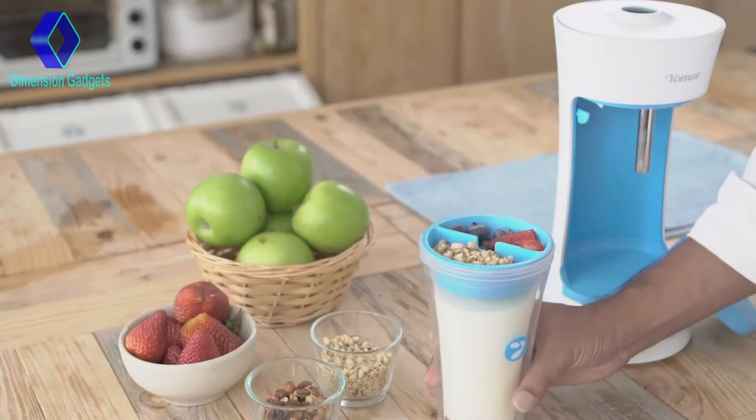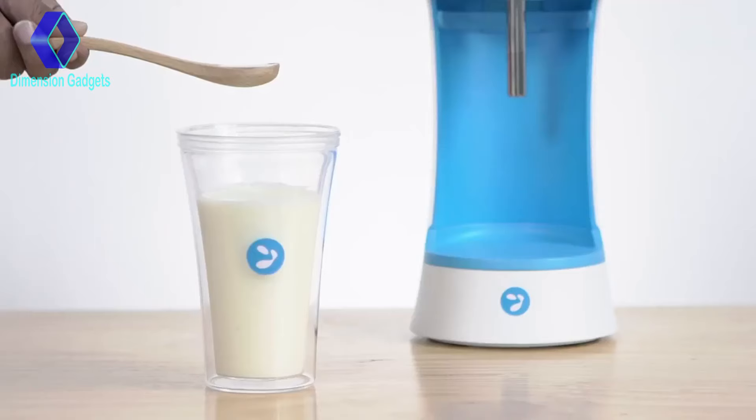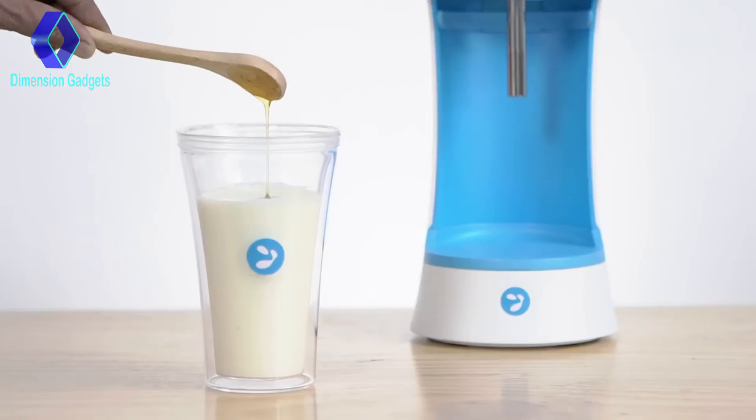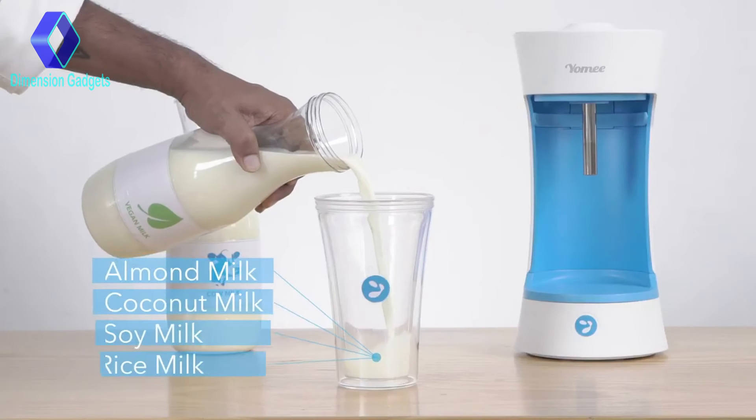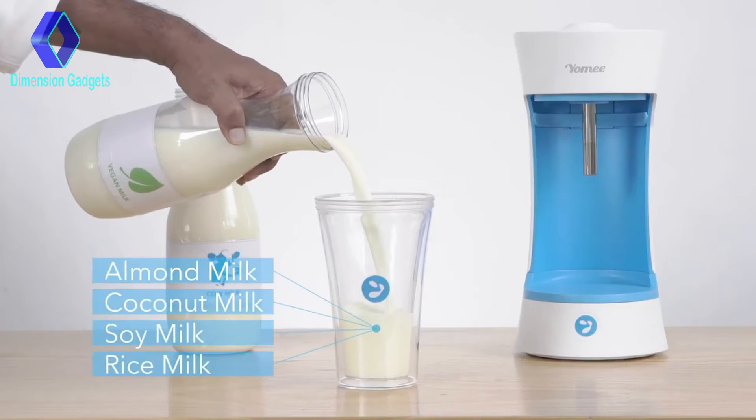With Yomi, you're in complete control. You can keep it natural, or if you like it sweet, add a drop of honey. Better yet, if you're vegan or lactose intolerant, you can choose non-dairy milks as your base.